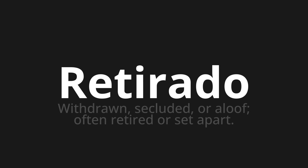Which means withdrawn, secluded, or aloof, often retired or set apart.